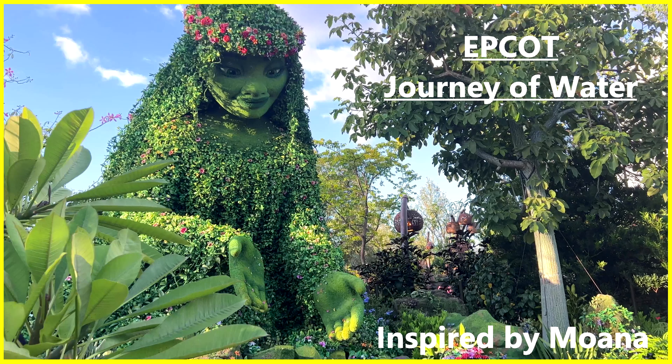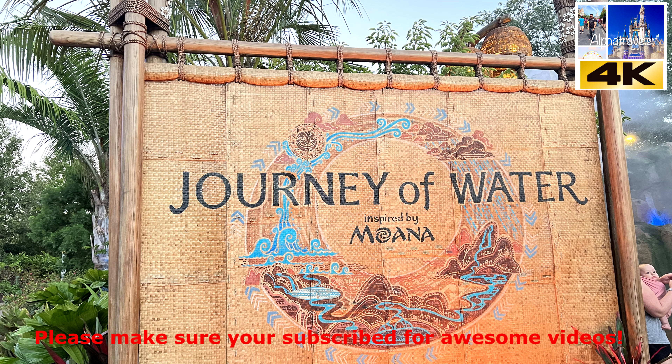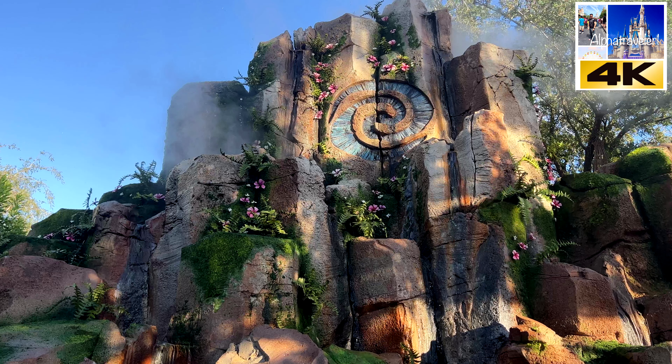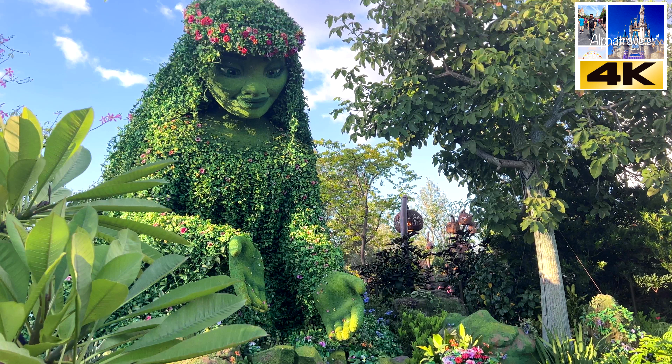Hey guys, welcome back to the channel. In this video we're going to take you back to Epcot and walk through the Journey of Water inspired by Moana, and we're going to give you a true review that is not bought by Disney or anybody else. For those of you who just want to hear nothing but good stuff about Disney attractions, this is probably not the video for you — we got other videos that are happy happy for you. For those of you who want the true review, sit back, relax, and let's have some fun. Let's go.